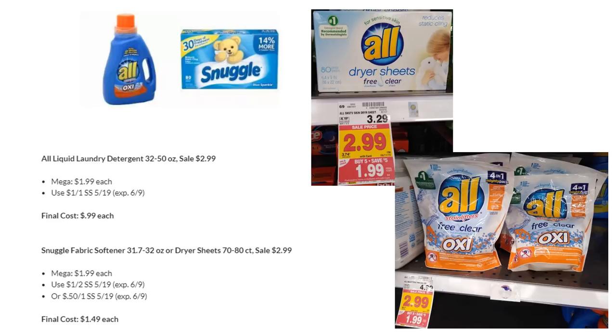Let's move on to some mega sale deals. All Liquid Laundry Detergent, Dryer Sheets, or Pods are going to be $0.99 with coupon. There was a printable coupon that came out this past Sunday, but it was gone within 24 hours — hopefully you printed it. Snuggle is the same — there are 50-cent off coupons or $1 off two coupons available in SmartSource 5/19. Your final cost is $1.49 each. These expire fairly soon, so make sure you grab them.